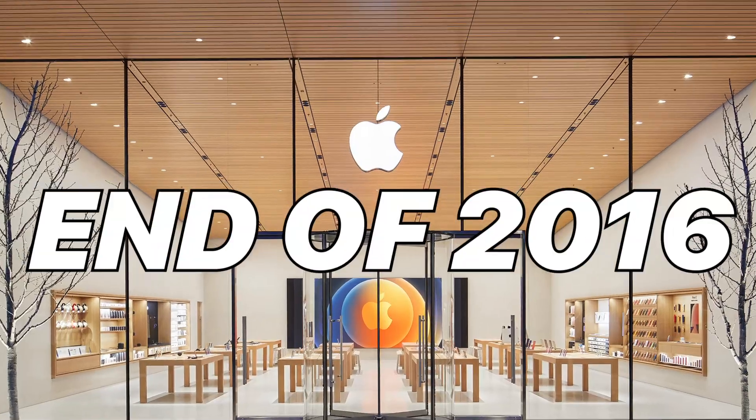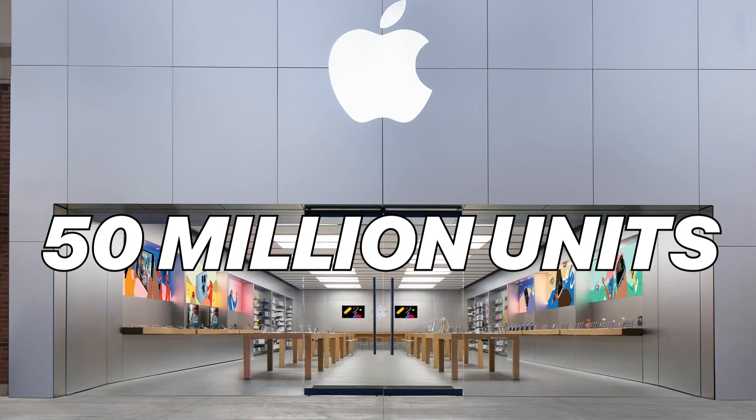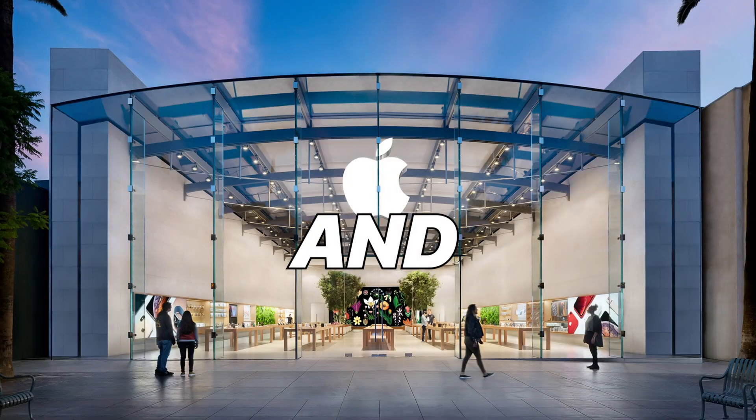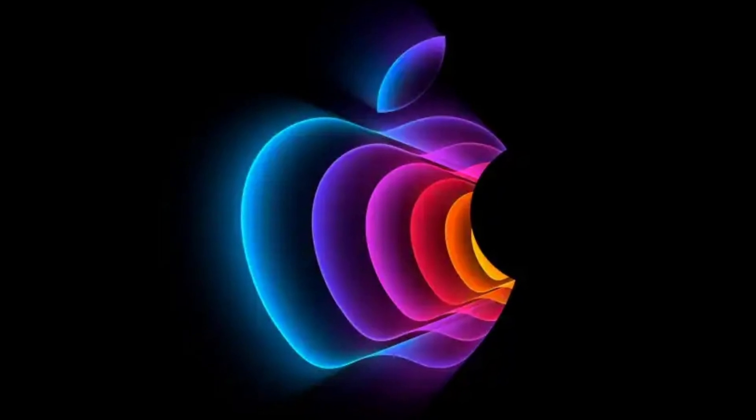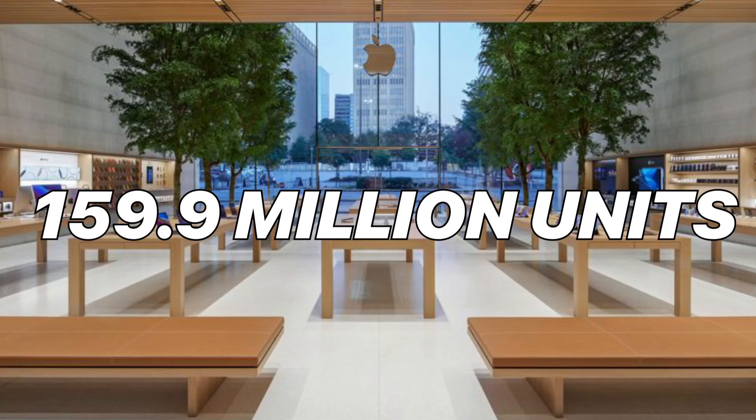Apple's plan was to produce 72 million iPhone units for customers. By the end of 2016, they had sold up to 50 million units of the iPhone 7 and 25 million units of the iPhone 7 Plus, so that was pretty accurate. In present day, we have over 159.9 million units sold of the iPhone 7.